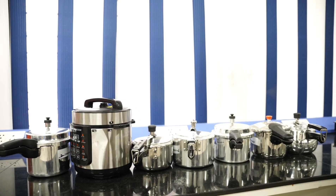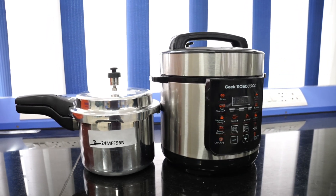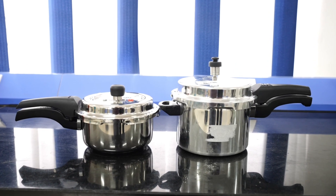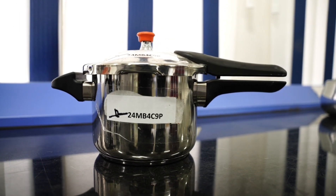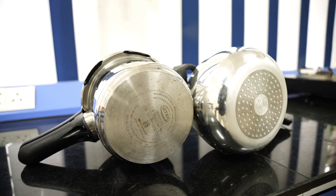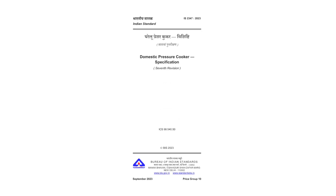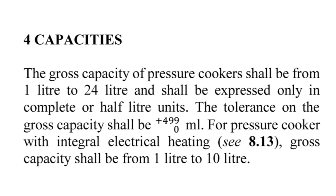There are different types of pressure cookers. Based on source of heat, the cookers are classified as aluminium pressure cooker and stainless pressure cooker. Based on type of lid: inner lid and outer lid. Based on type of bottom: composite bottom and induction bottom. Indian standard IS 2347 covers gross capacity up to 24 litres for stove top pressure cookers and from 1 litre to 10 litres for electric pressure cookers.